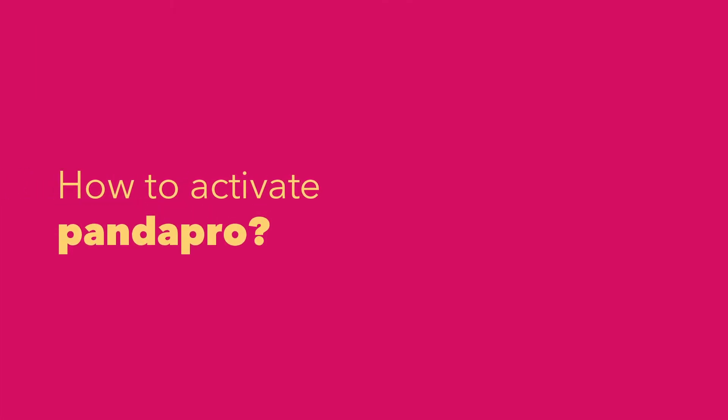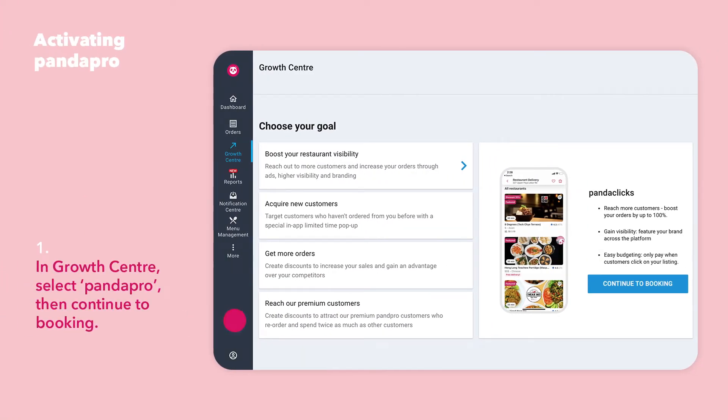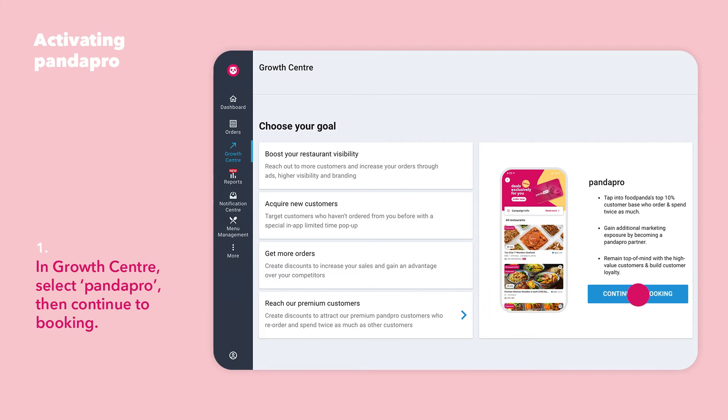Here's how to get started. In Growth Center, select Panda Pro, then continue to Booking.